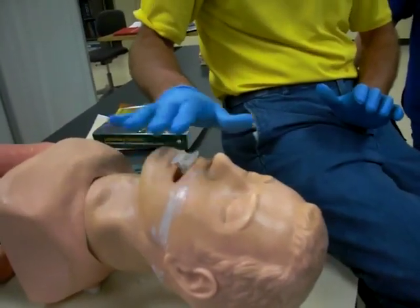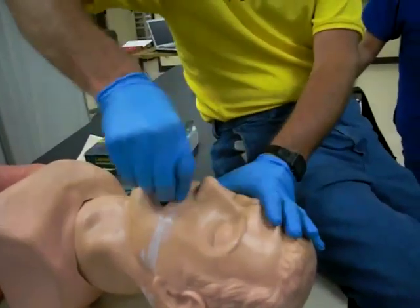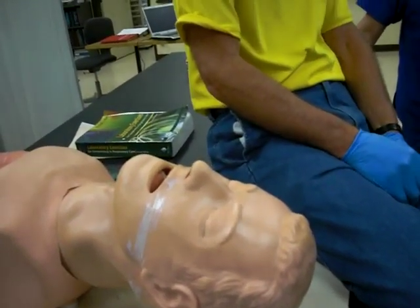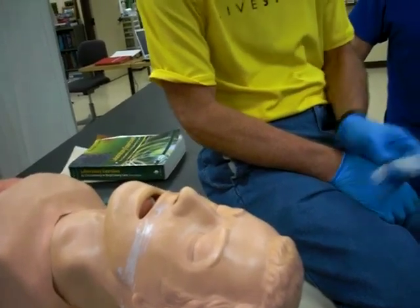The flange should be resting on their lips. When I take it out, I pull it straight out quickly. It has to be changed periodically. I can take this out, wash it, and put it back in.